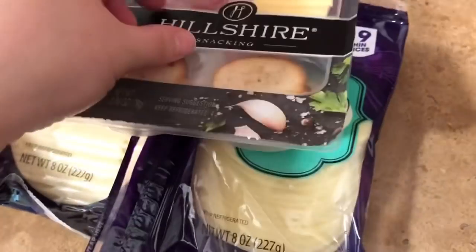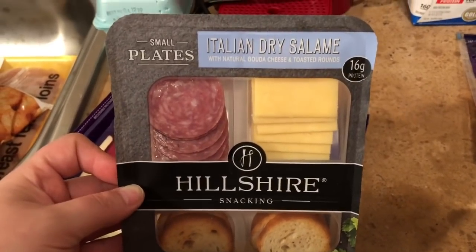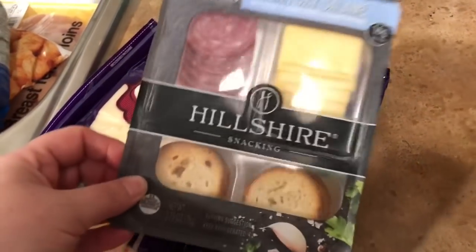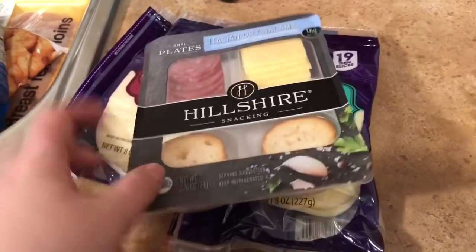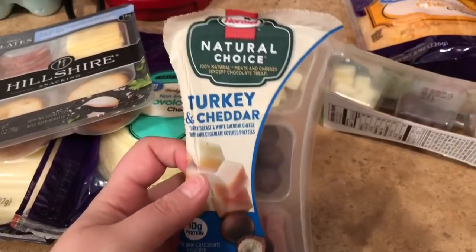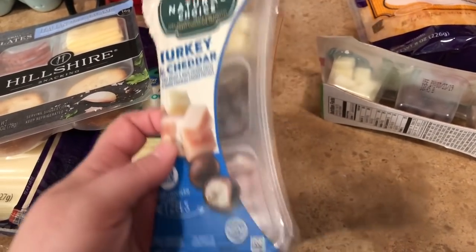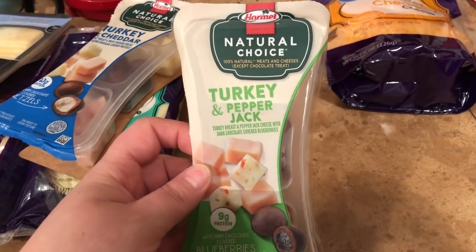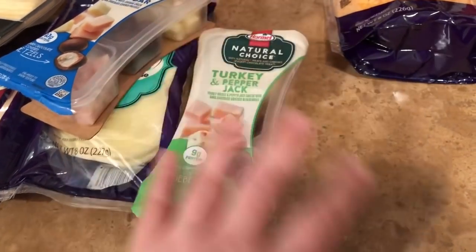I also wanted to give these a try — one of my friends at work loves them. It's kind of like an adult lunchable: Italian dry salami with natural gouda cheese and toasted rounds. These are a little pricey, about $2.78, but I wanted to try it. I also picked up the Hormel Natural Choice packs at about $1.70 each — one is turkey and cheddar with dark chocolate covered pretzels, and the other is turkey and pepper jack with dark chocolate covered blueberries. I wanted to give these a try for a snack.